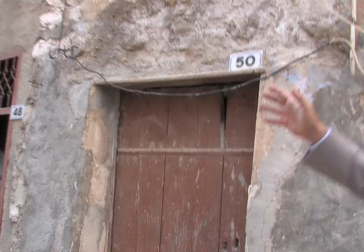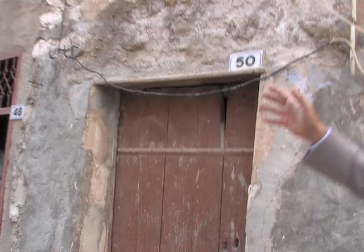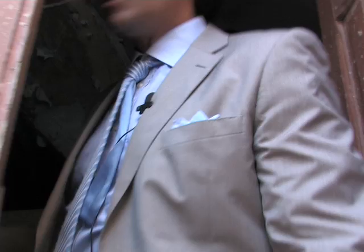The property we're going to visit now has three main entrances, which are number 48, 50, and 52 — 160 square meters spread into four levels. Let's explore inside and see the stables over here, which are in the basement, on the ground floor.